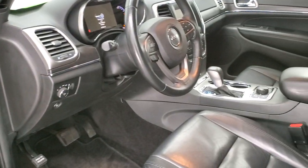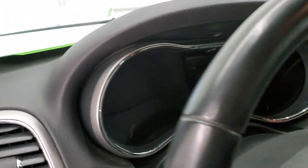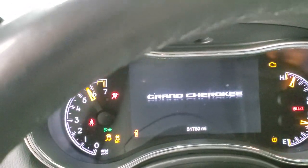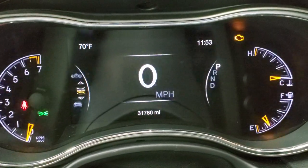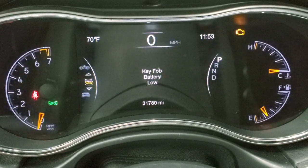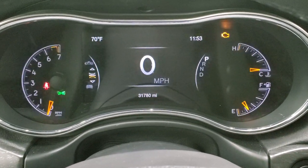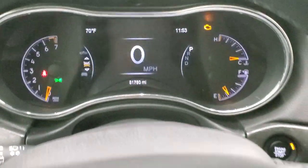We will hop inside and check out the miles, instrument cluster, radio and everything this interior has to offer. This Jeep has 31,780 miles. You do get the digital speedometer. It is showing a low key fob battery warning — we will get a new battery in that. You get the seven inch LCD display with temperature, time, and all your information center right there.